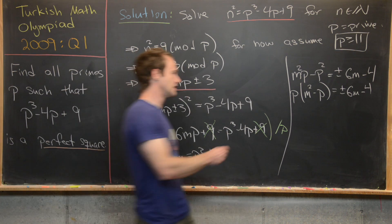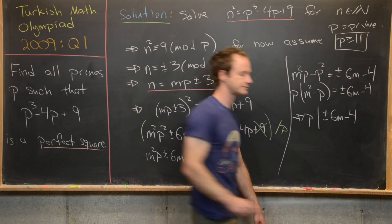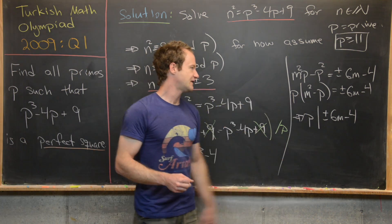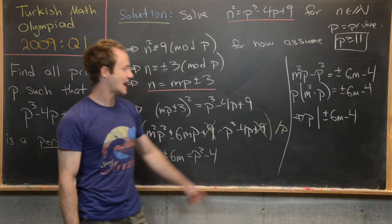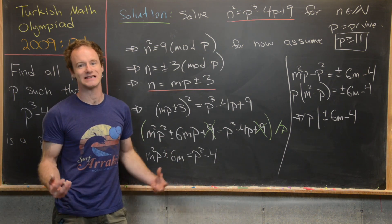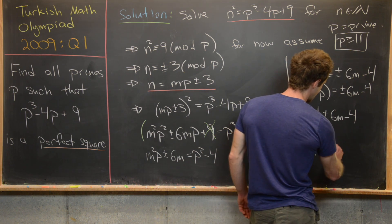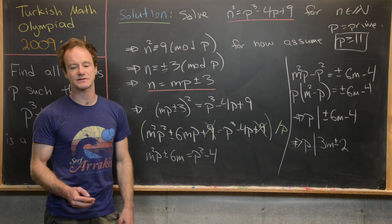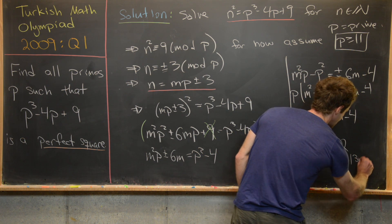By the definition of divisibility, since p divides the left-hand side, p must also divide the right-hand side, plus or minus 6m minus 4. Since p is bigger than or equal to 11, it is not even, so p must divide the odd part of the right-hand side. In other words, p divides 3m plus or minus 2 — that is, p divides 3m plus 2 or p divides 3m minus 2.